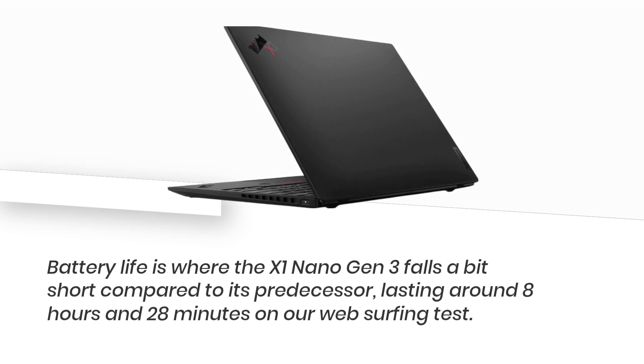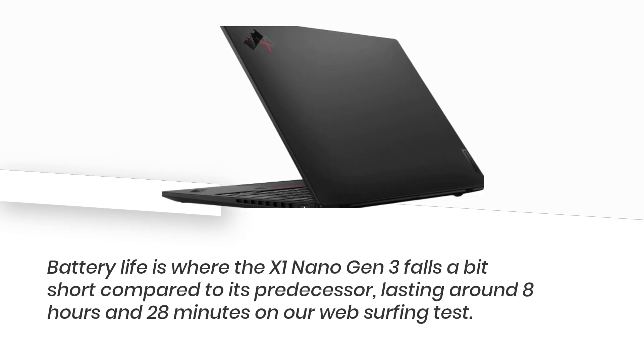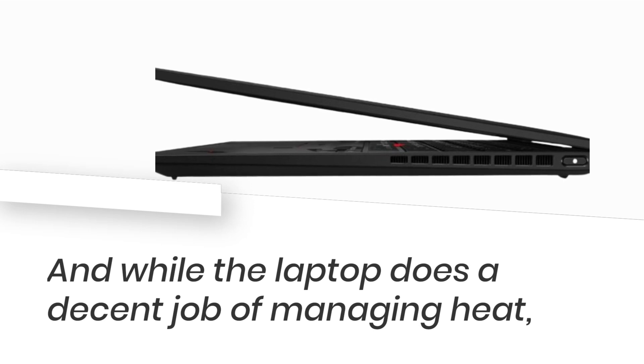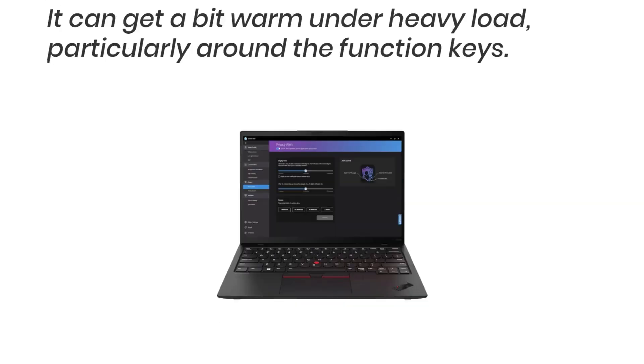Battery life is where the X1 Nano Gen 3 falls a bit short compared to its predecessor, lasting around 8 hours and 28 minutes on our web-surfing test. And while the laptop does a decent job of managing heat, it can get a bit warm under heavy load, particularly around the function keys.